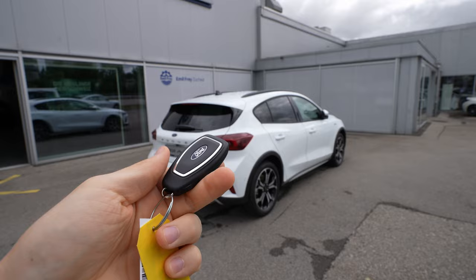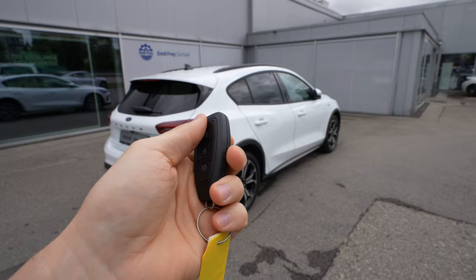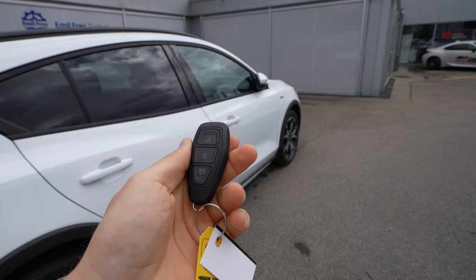Now let's start the exterior and interior review. I'll try to show you everything about the car and material quality. At the end we'll make a conclusion. This is the key — the same key Ford uses on the normal version of the Focus. It's a very small key, like the size of my finger, so you barely feel it in your pocket.